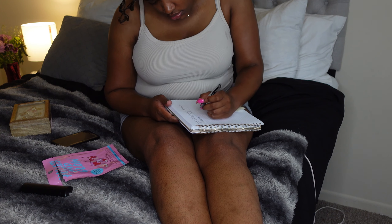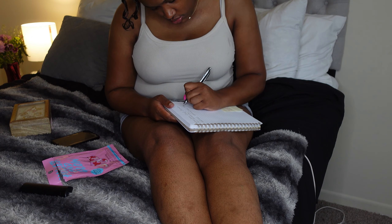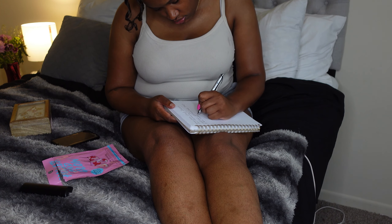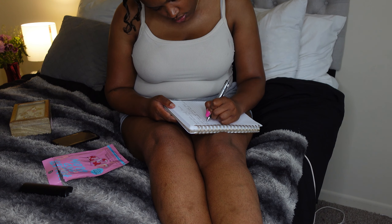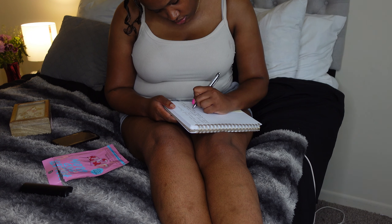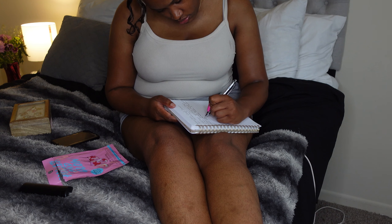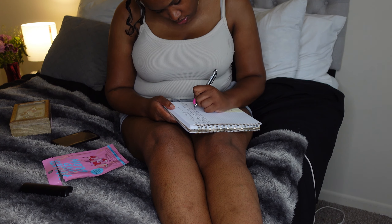I journaled about what God has shown me recently. I feel like God has been showing me a lot of grace and giving me convictions, which is why I really know that the things I'm learning about in church are helping. You should journal, and if you don't do self-care, make sure you implement some time in your schedule to do so.